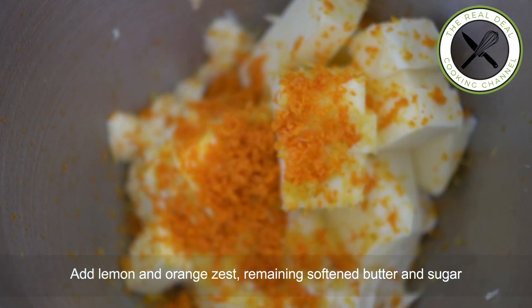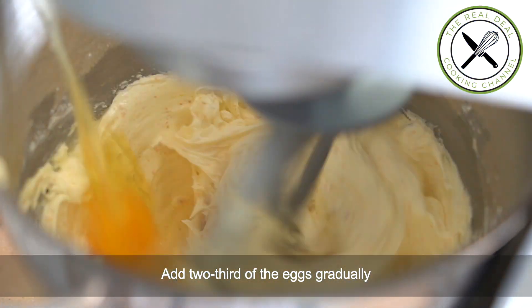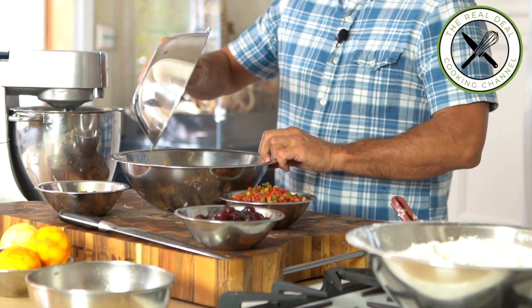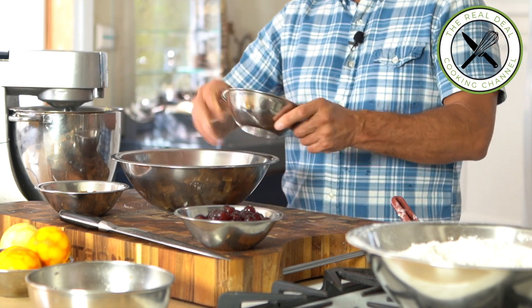I'm going to throw in the remaining butter, zest, and powdered sugar, and cream the whole thing. Then add two-thirds of the eggs gradually, making sure the mixture remains smooth and fluffy. Meanwhile, sift the flour with baking powder.